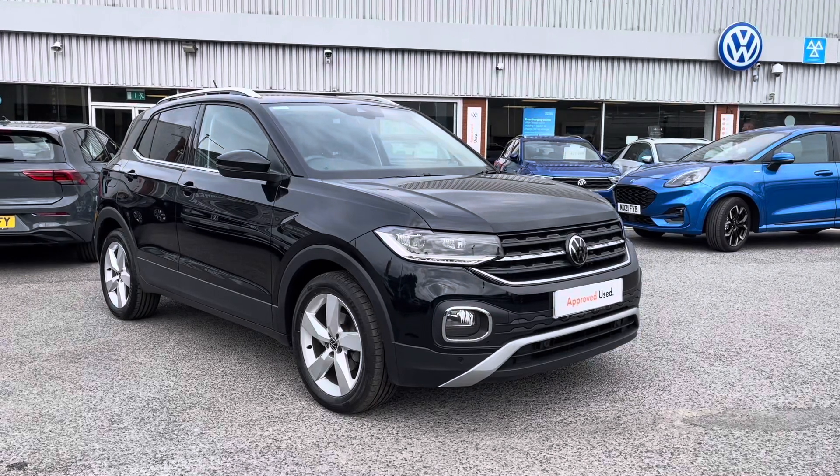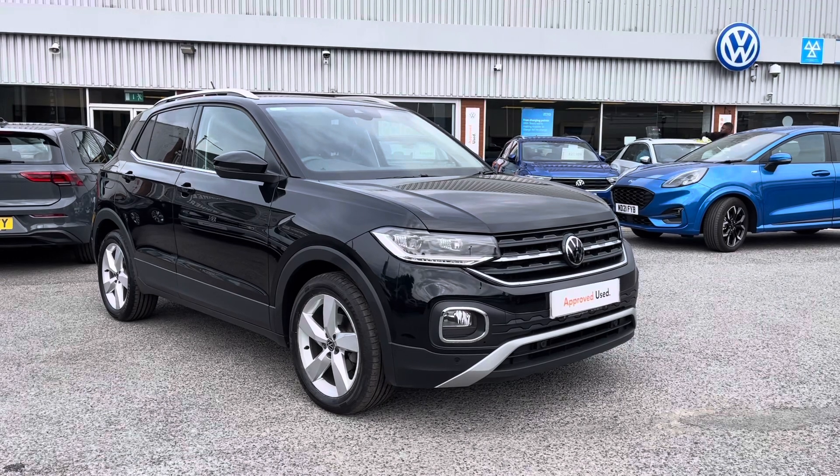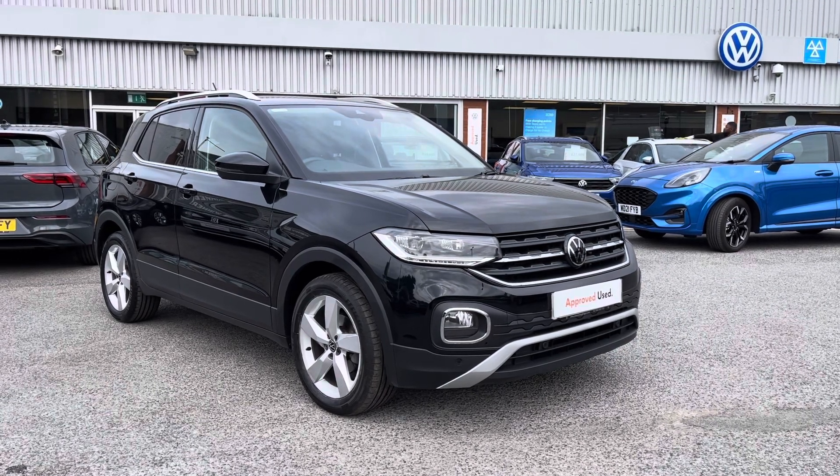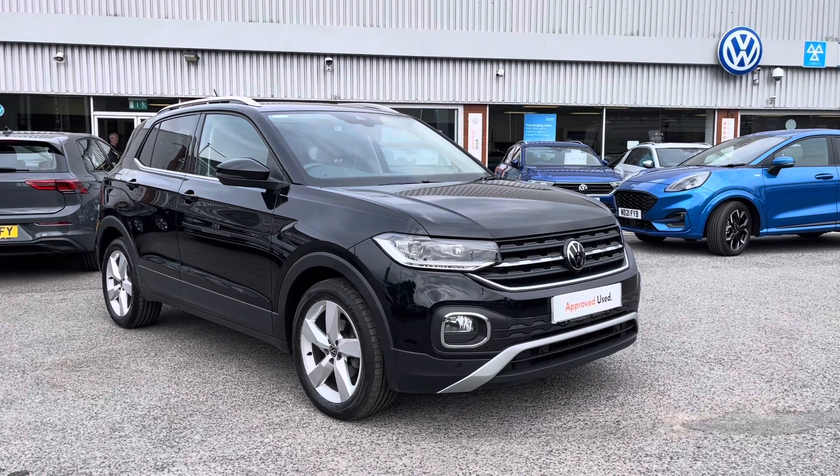Hello, it's Sabia from Oldham Volkswagen. Here we have some fantastic approved used stock. This is the approved used Volkswagen T-Cross 1.0 TSI 110 PS in the stylish deep black pearl metallic finish.